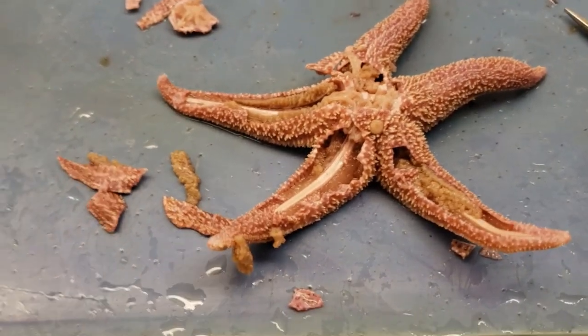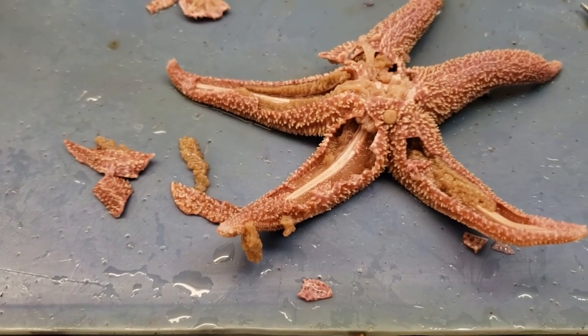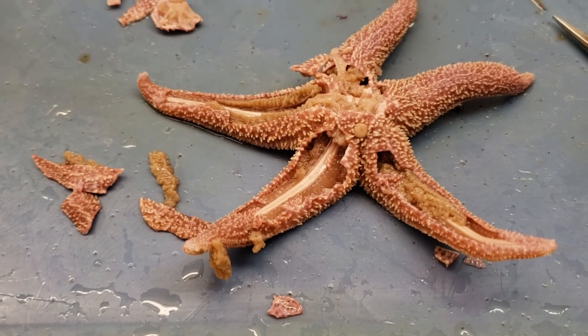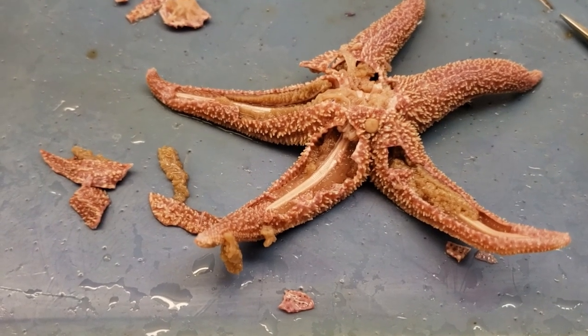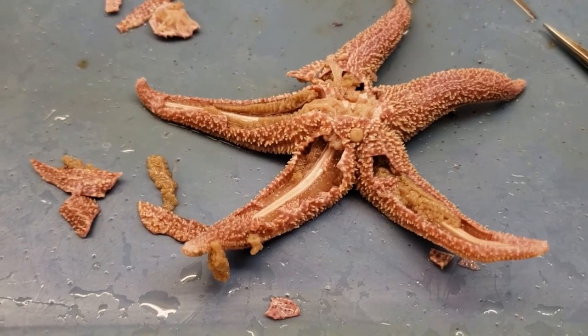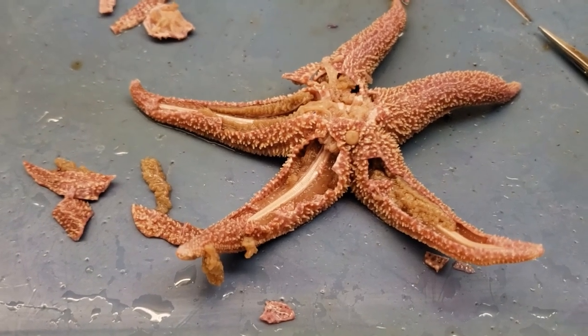We're back at our sea star — this thing has seen better days, it's got some pieces missing and skin falling off. One thing to mention is echinoderms have oral versus aboral ends. Oral is where the mouth is; aboral is the opposite end, usually where the anus is. In this case we're looking at the aboral end of the sea star because the mouth is on the underside, making that the oral end.